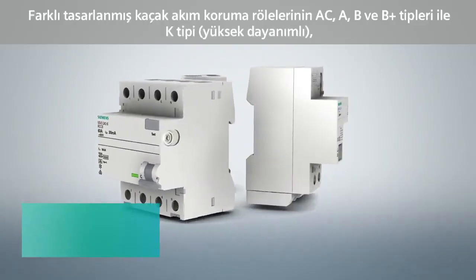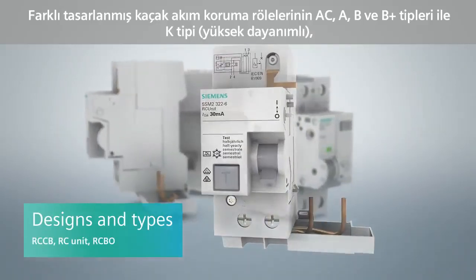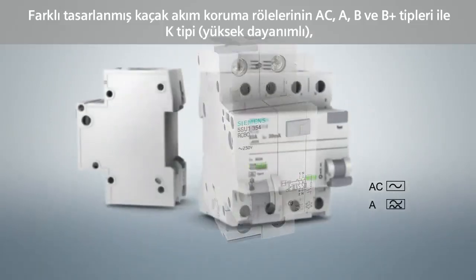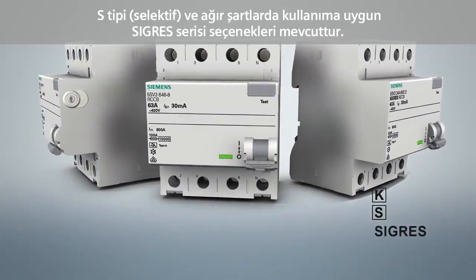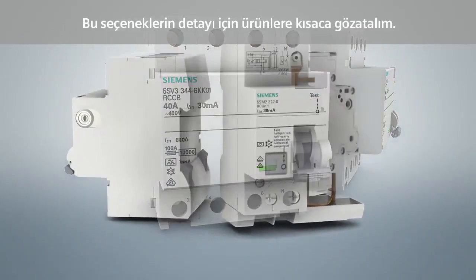We distinguish between various designs: RCCB, RC unit, RCBO in types AC, A, B and B+, as well as different versions — Super Resistant, Selective and SIGRES. A short overview shows the meaning of these abbreviations.